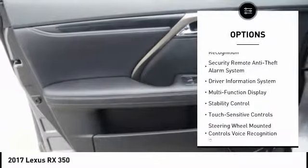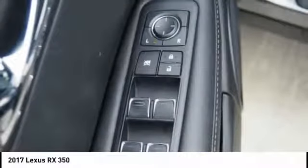Child Safety Locks, Compass, Power Brakes, Cargo Area Light, Tachometer. Come take a test drive today!